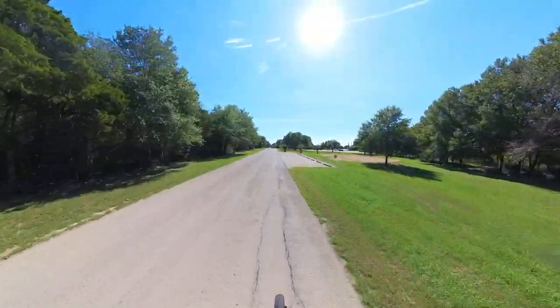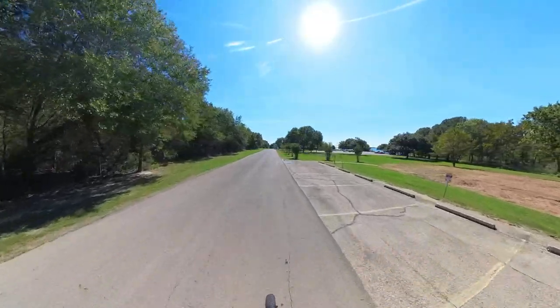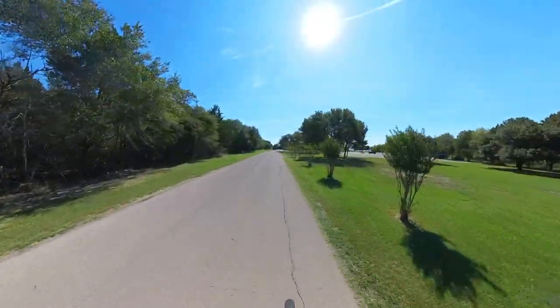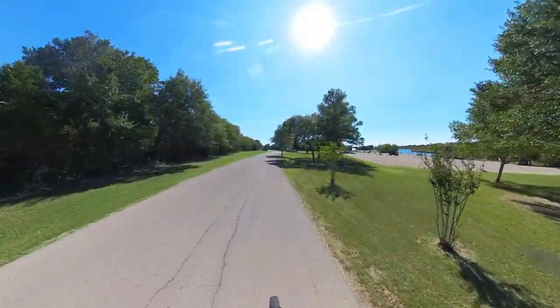I'm really impressed with this little campground. I don't typically do privately operated campgrounds, but since this one falls into that River Authority playlist that I've set up, here we are.